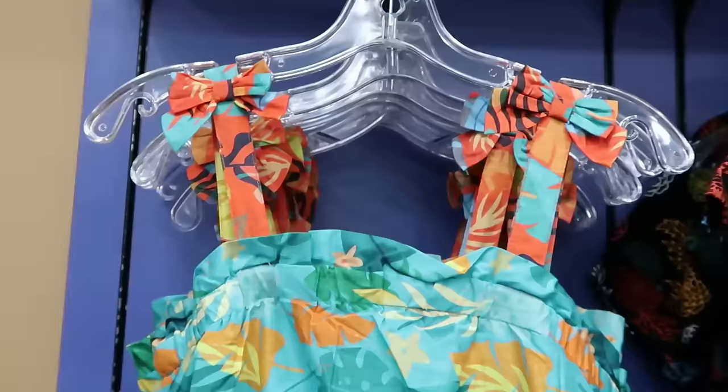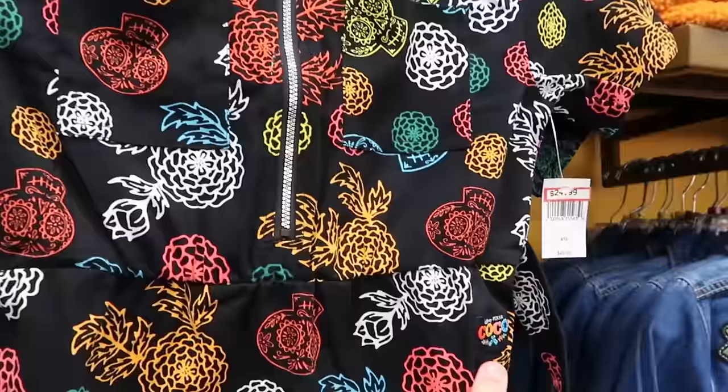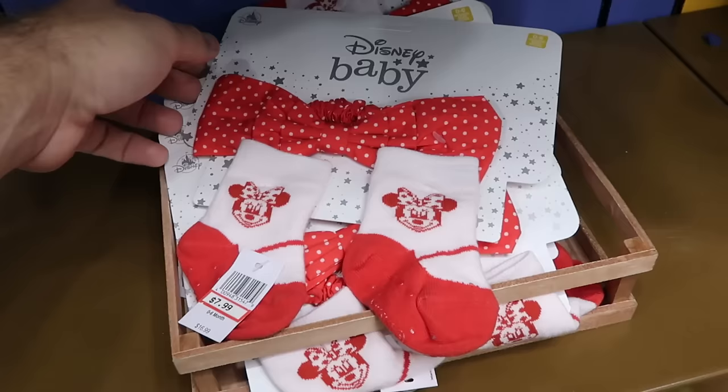How adorable is this little girl's dress with flowers and bows on the straps, a big Moana patch, and three different layers at the bottom — only $20 from $45. Right next door from Disney Pixar Coco they still have this dress — really fancy for a Disney meal. It's a quarter zip with two pockets, a Coco patch, and a matching belt for $25 from $50.